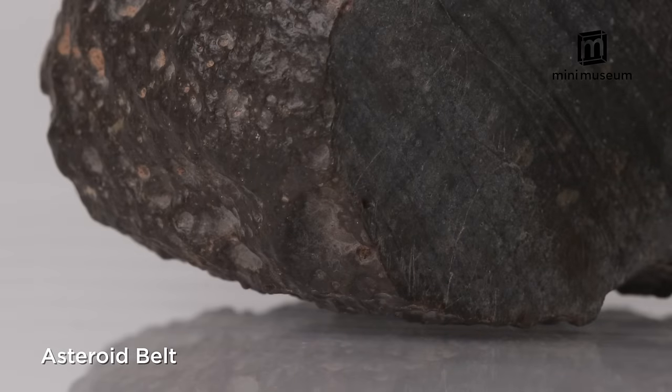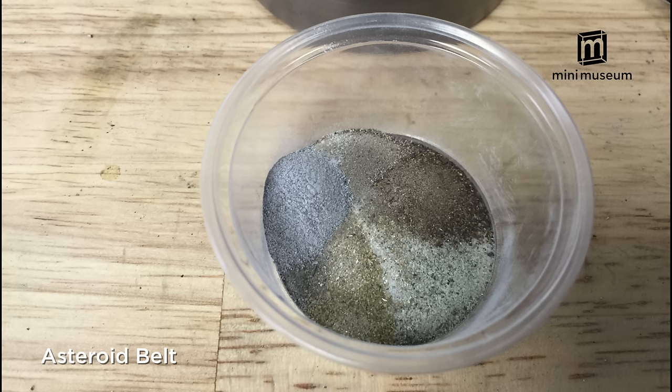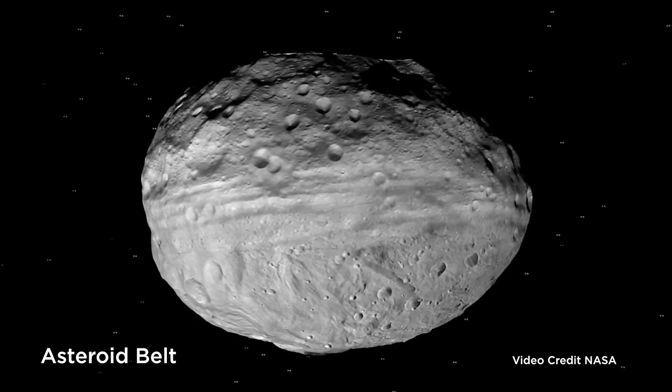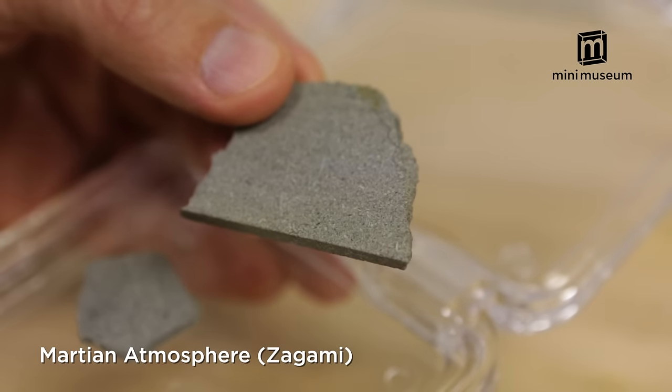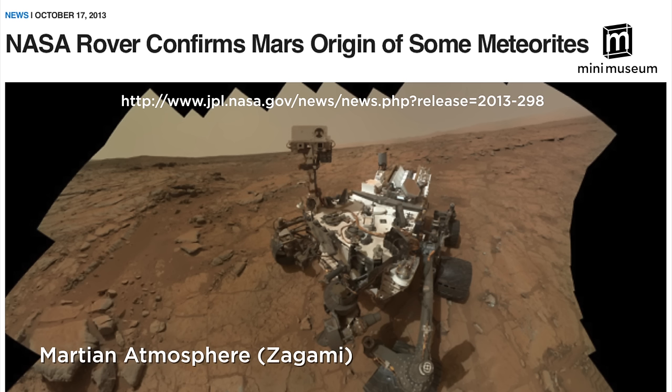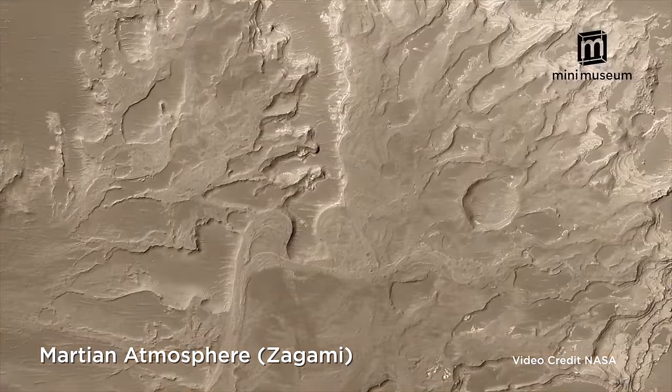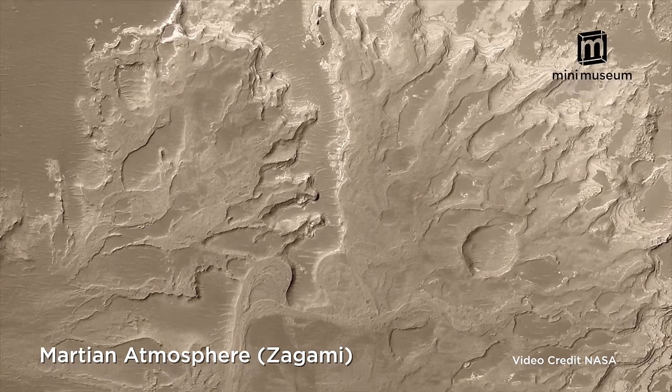We begin with pieces of meteorites scientists believe originated from various locations both on and within Vesta, one of the largest asteroids in our solar system. The next specimen is Martian atmosphere — there's a fascinating article on NASA's website describing the ancient Martian atmosphere trapped within this very meteorite called Zagami.